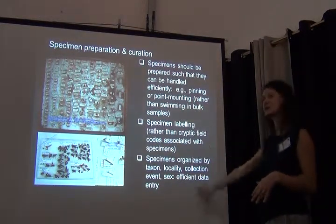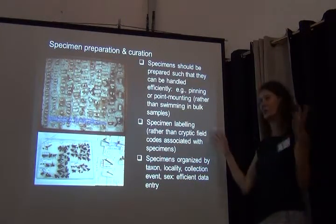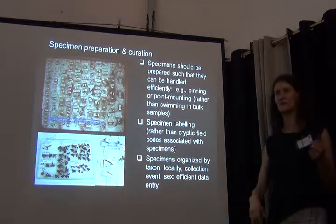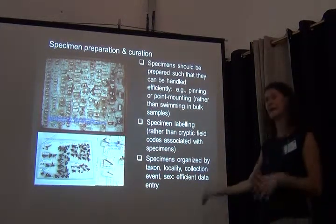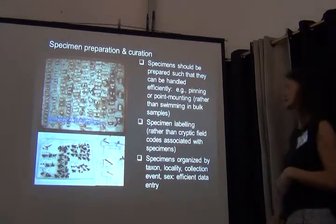The organization within a collection is really important — it's the best approach for efficient data capture. Specimens should be organized by taxon first — families, genera, species — then locality, collection events, and sex. That allows you to very effectively and efficiently enter and capture those data.